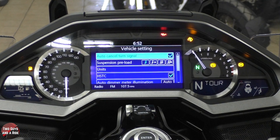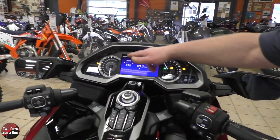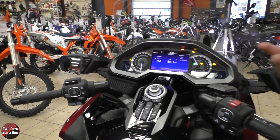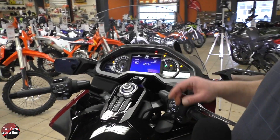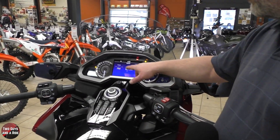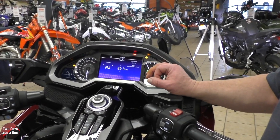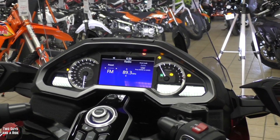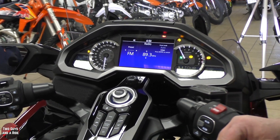Let's talk about this infotainment system right in the middle. I don't know exactly what size this screen is — I couldn't find the specs — but it looks roughly about 7 to 8 inches. It's crisp, with that blue background and white text. When you're riding down the road, you need something that's pretty clear.